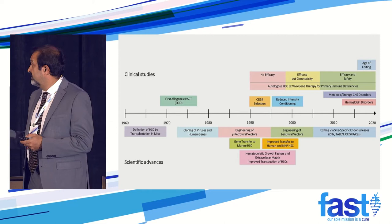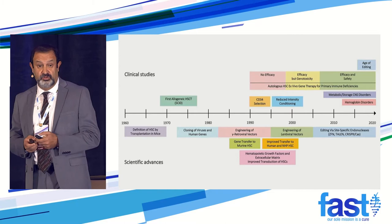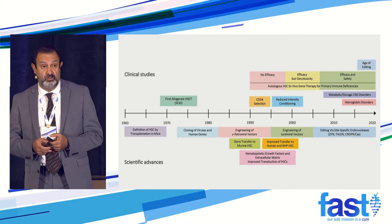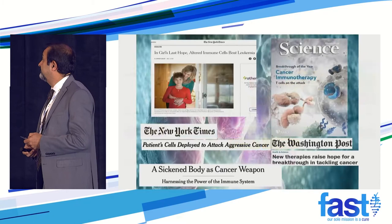Look, for example, at the autologous transplant for gene therapy for immune deficiencies — it's been going on since 1990. It was not working initially. Then it started working. There were some toxicity issues, but now all the glitches on toxicity and efficacy have been worked out, and now this is coming to the clinic. There's a lot of work done so far, and it looks very promising — that's why it's all over the news.